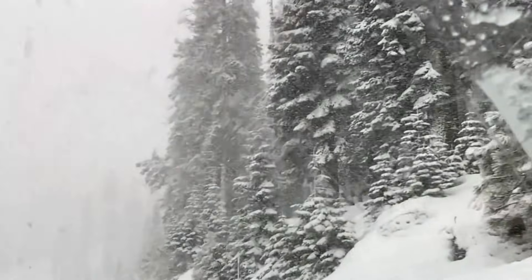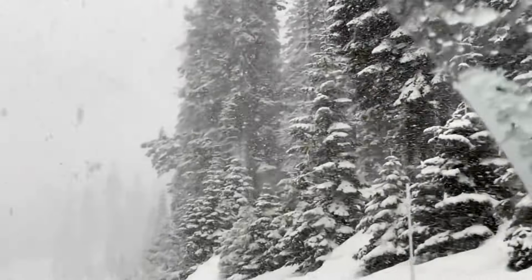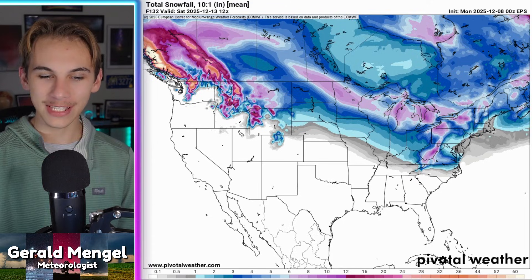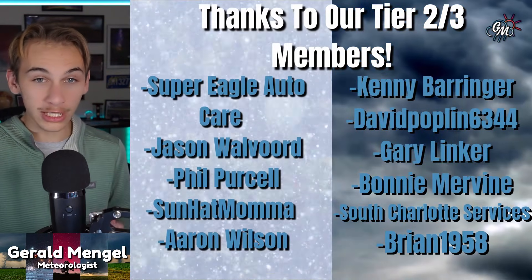An active storm track will bring multiple shots of snow for many this week. Who could see accumulation and how much? Welcome in, folks. Happy Monday — it is December 8th out there, somehow already the 8th of December. We've got a very active day for many of us, with snow falling right now.